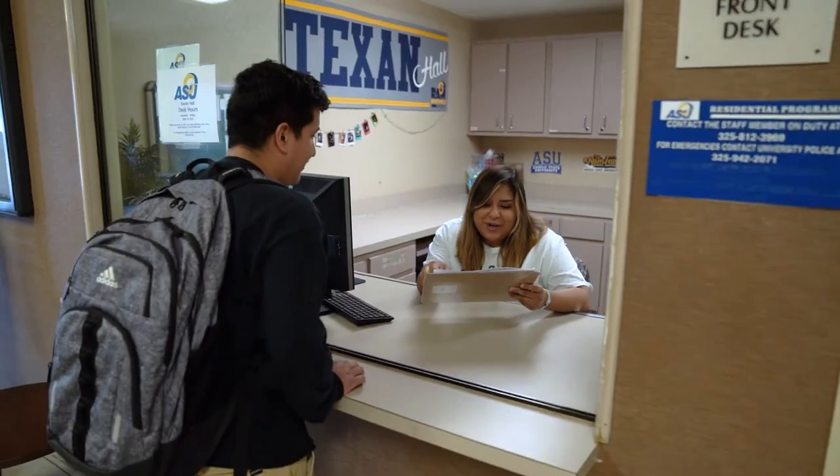Each resident will have an RA, which is a resident assistant, assigned to their floor. RAs, like me, are here to help you build community and connection.